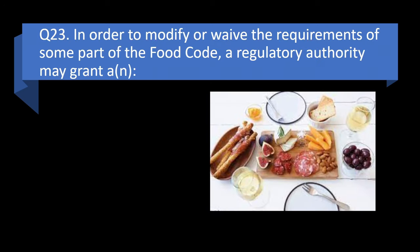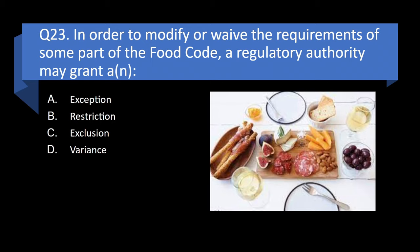Question 23. In order to modify or waive the requirements of some part of the food code, a regulatory authority may grant an exception, restriction, exclusion, or variance? Answer: d. Variance.